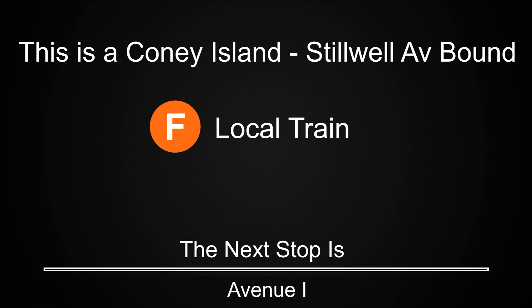This is a Coney Island, Stilwell Avenue-bound F local train. The next stop is Avenue I. This is a Coney Island, Stilwell Avenue-bound F local train. The next stop is Bay Parkway. This is a Coney Island, Stilwell Avenue-bound F local train. The next stop is Avenue N.